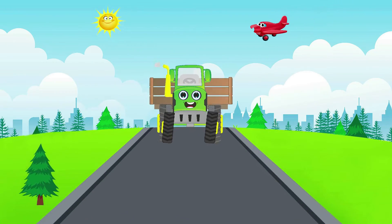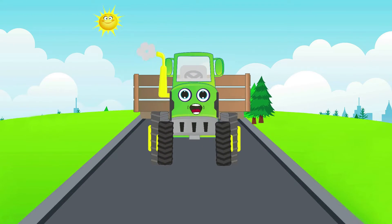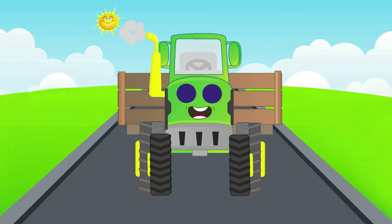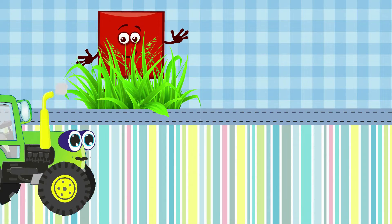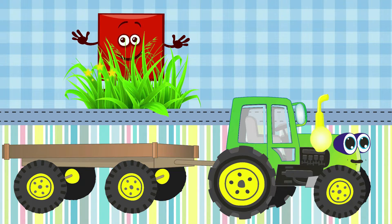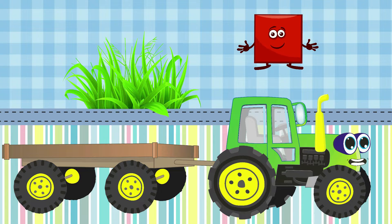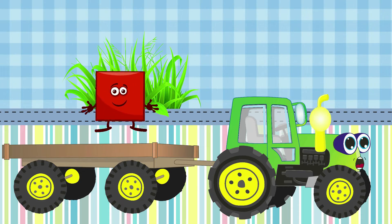I'm a funny tractor green and I'm moving to the school — all the shapes I'll find at once. Circle, oval, and the star — I'll be glad to meet them now. Look what shape is hidden in the bushes — it has four corners and all sides are the same in length. That's right, it's a square! Let's take it to school. Square, jump into my bag!